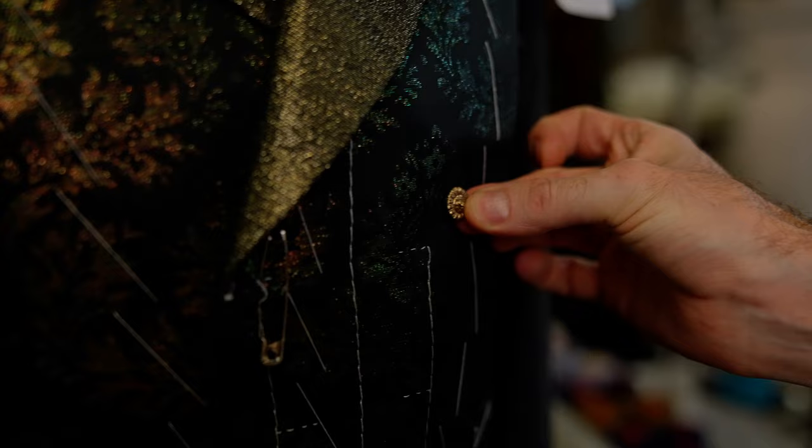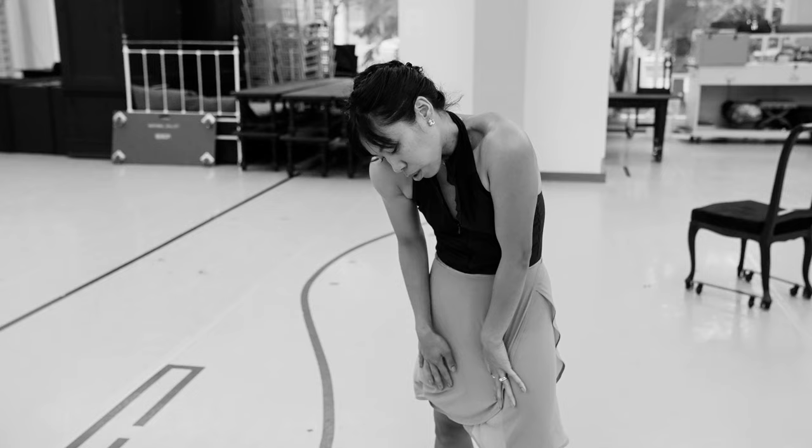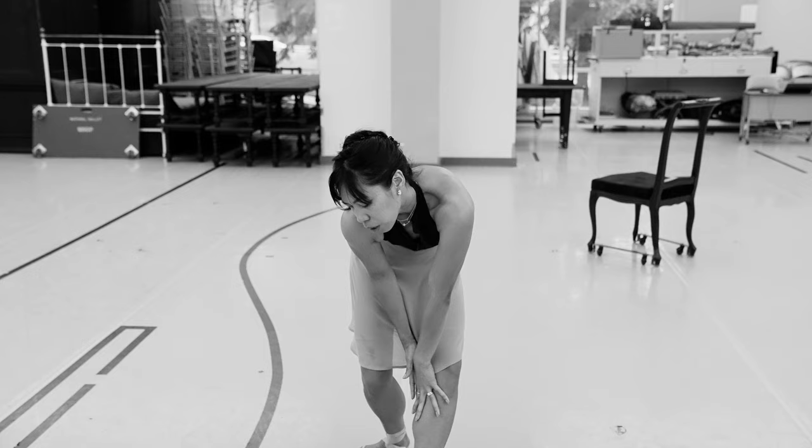The townspeople she's surrounded by appear in this glamorous ball at the beginning in these bright jewel-tone, rich colours. Then as her everyday world appears again, they appear in these drab, muted colours. They really tell the story of her relationship to her world.